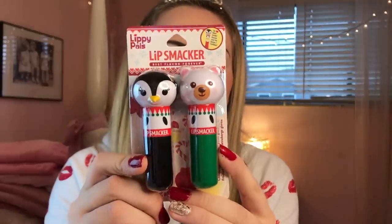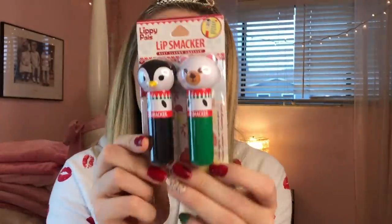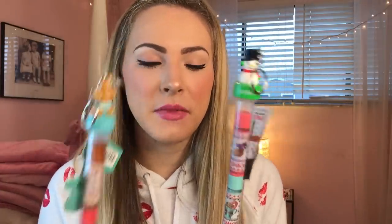Now we are moving on to Walgreens. I didn't really get too much here — we're going to save Target for last because that's the big shebang. From Walgreens I got these two adorable little Lippy Pals by Lip Smacker. The flavors are Chilled Eggnog and Frosted Cranberry. They're both really really cute. Then I also got these two Lip Smacker tubes. This one has a little Frosty the Snowman keychain and comes with Hot Cocoa, Peppermint Mocha, and Holiday Punch. And this other Lip Smacker tube has a little gingerbread man with Gingerbread, Candy Cane, and Butterscotch. The flavors sound very delicious.